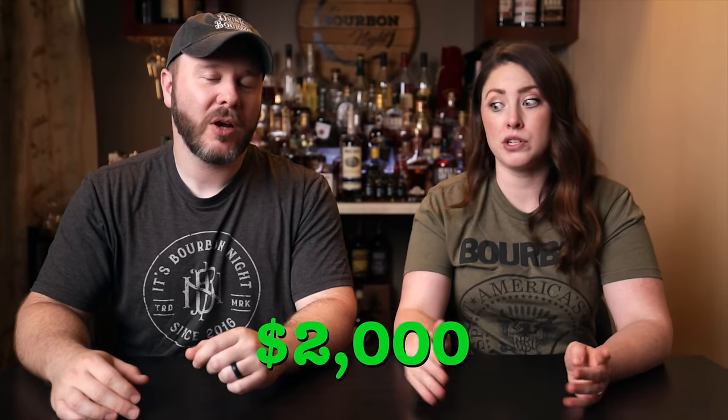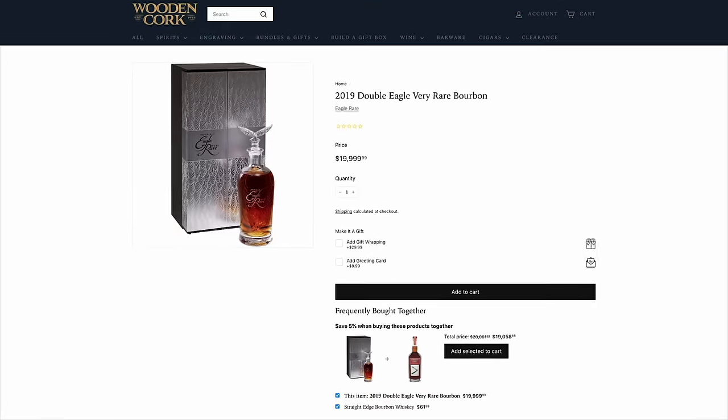199 bottles at MSRP $2,000, released all over the world. You just don't think you're going to come across one of those — you're not going to be one of those 199. And even if you can find one, who's got $2,000 to drop on it?